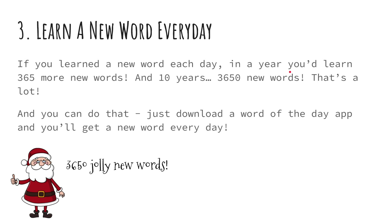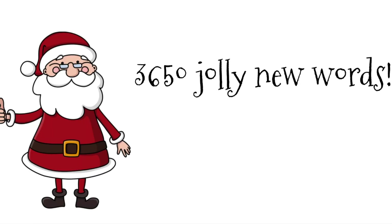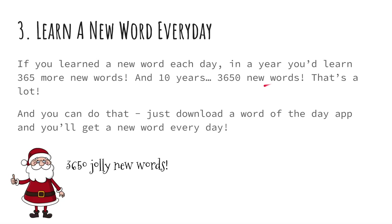Three: learn a new word every day. If you learned a new word every day, in a year you'd learn 365 new words, and in 10 years, 3,650 new words. That's a lot! You can do that — just download a word of the day app and you'll get a new word every day.